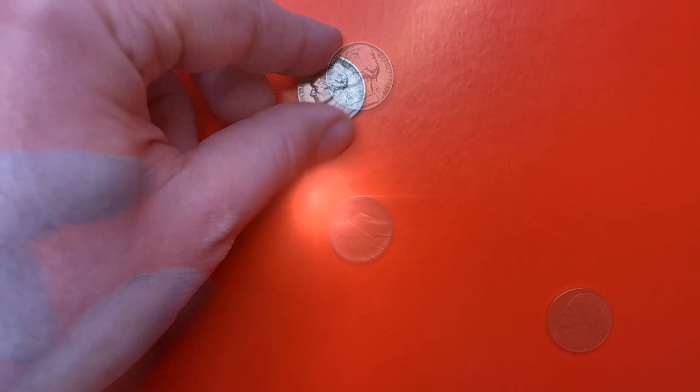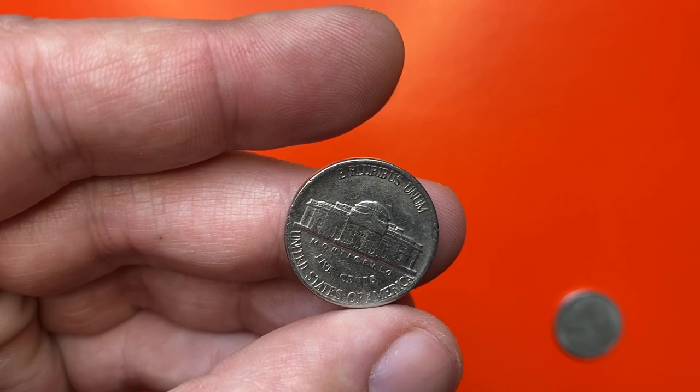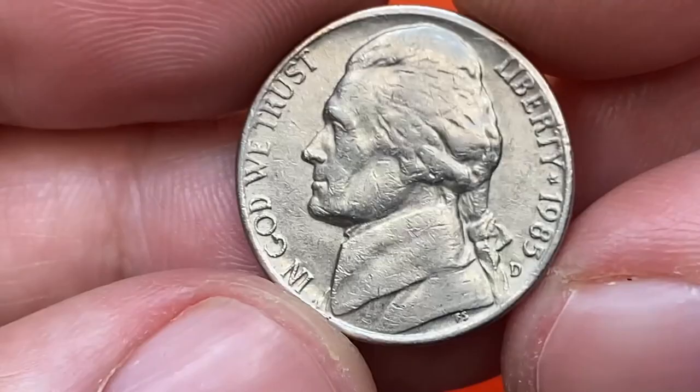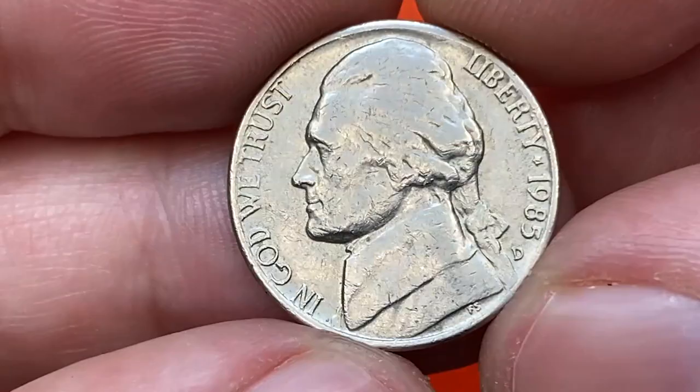For this episode, I picked a nickel from the middle 80s — a 1985 Jefferson nickel with mint mark D, D standing for Denver Mint, which impressed more than 459 million nickels that year. Weight of the coin is 5 grams, diameter 21.2 mm, struck on a planchet made of 75% copper and 25% nickel.